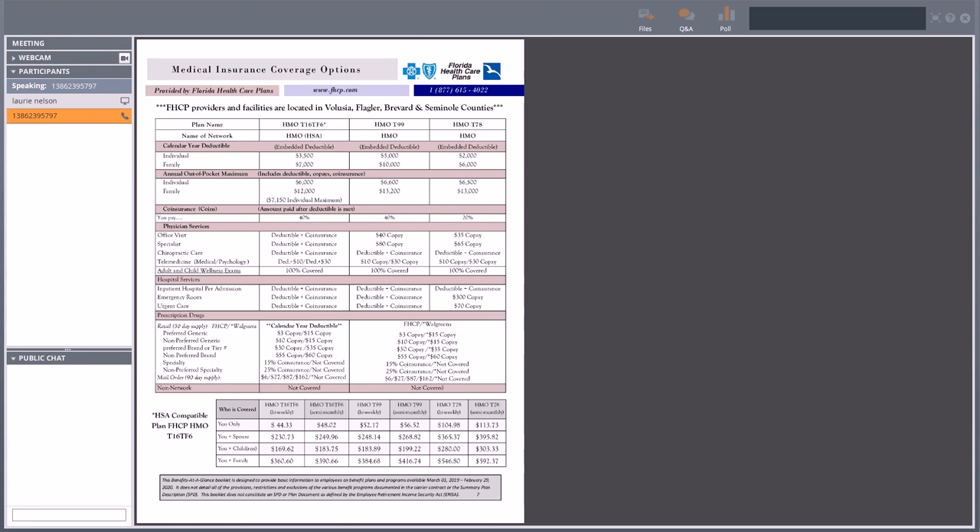All your adult wellness exams — no matter which plan you choose — are covered at 100%. That includes your routine physicals, PAPs, mammograms, well woman exams. Anyone over 50 who has to have a colonoscopy — that's covered at 100% as long as the office codes it as preventative and they don't find anything. If they find polyps and do removal, it changes from preventative to diagnostic. When I do my annual exams, I make sure I mention to my doctor ahead of time that I'm coming in for my free annual preventative exam so it gets coded correctly.